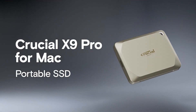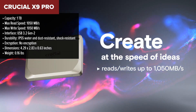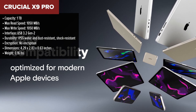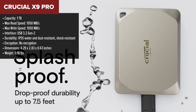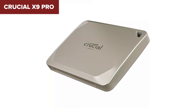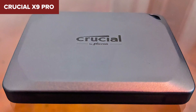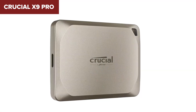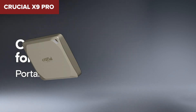Starting off at number 7, we have the Crucial X9 Pro. While it's the smallest in terms of capacity at just 1TB, this little guy offers solid performance at a budget-friendly price. With USB 3.2 Gen 2 compatibility, it's perfect for users who need decent speed but aren't necessarily looking to break the bank. One of the standout features is its durability, with an IP55 rating for water and dust resistance and shock resistance to survive accidental drops. It's extremely lightweight at only 0.16 pounds, which is great for on-the-go usage.